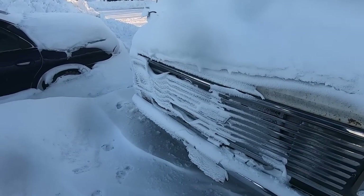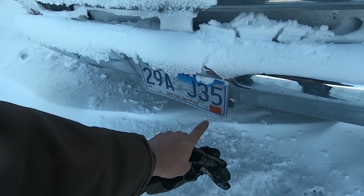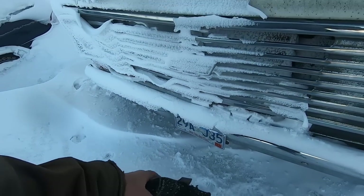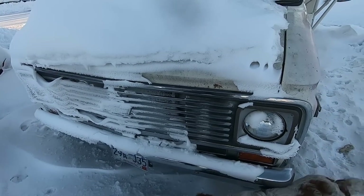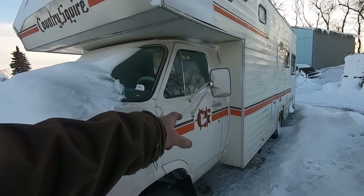Anyway, we got this motorhome that we're gonna try to get running. She's been off the road since November of 2008 — so that's 14 years and 3 months. Somebody's gonna get that CS tattoo because it's awesome.